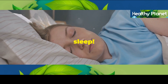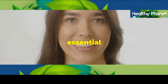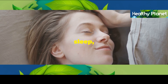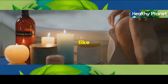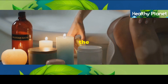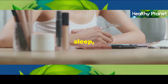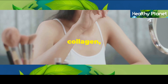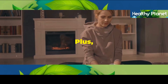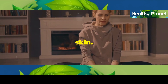Let's talk about beauty sleep. We've all heard the term, but it's not just a myth. Quality sleep is essential for healthy, radiant skin. Think of it this way — when you sleep, your body goes into repair mode. It's like a little factory working hard to repair any damage that's been done during the day, and that includes damage to your skin. During sleep, your skin cells regenerate and produce collagen, which is essential for maintaining that youthful plumpness and elasticity. Plus, getting enough sleep helps to reduce stress, which we all know can wreak havoc on our skin.